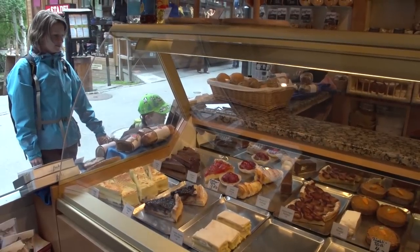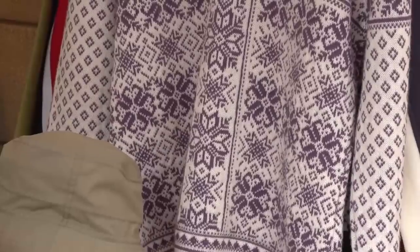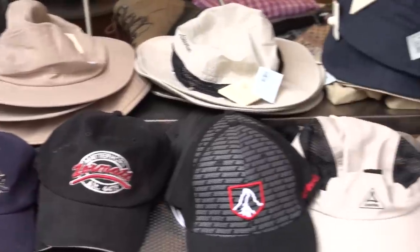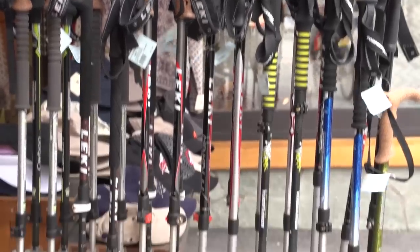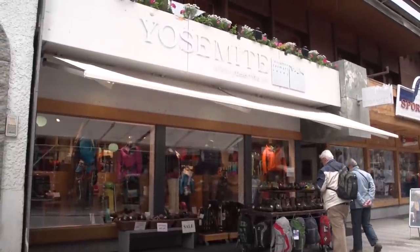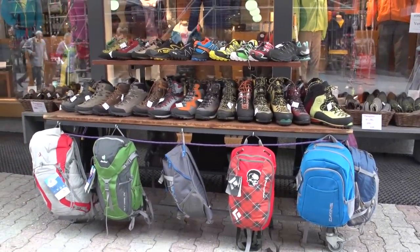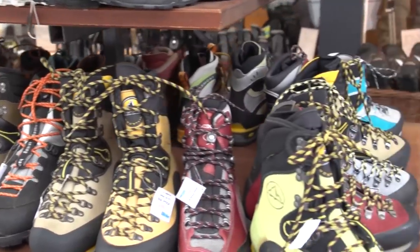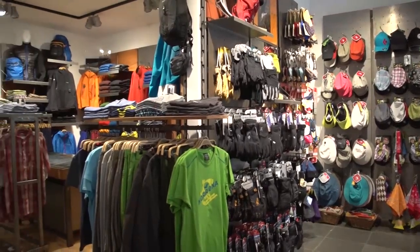The best buys on chocolate bars are probably in the grocery stores. There are many shops that sell clothing and accessories for hiking and skiing, and most of these stores also rent skiing equipment. The people who work at the stores can certainly help you choose the best equipment for the day if you're heading for the slopes. If you're looking for backpacks or hiking shoes or walking clothing, this little village is a great place to shop.